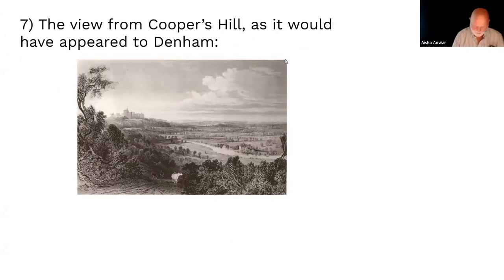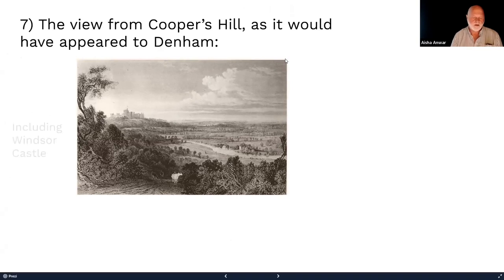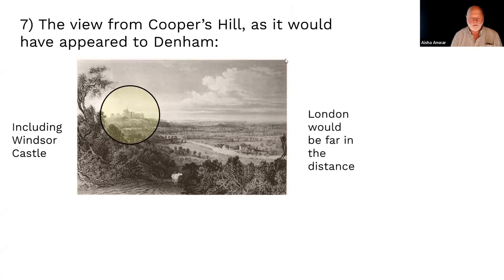This is actually the view from Cooper's Hill at the time this etching was made. You can see Windsor Castle, and in the far distance you can see London. Interestingly, you can still visit Cooper's Hill today and see Windsor Castle, but you cannot see London because of air pollution. During COVID, people went up to Cooper's Hill and could see London again for the first time, because air pollution was so much lower.